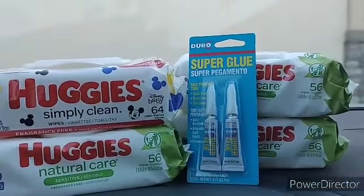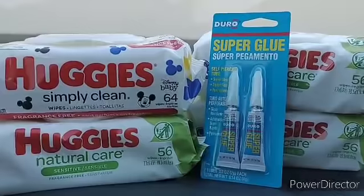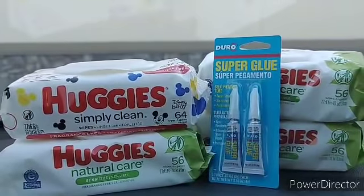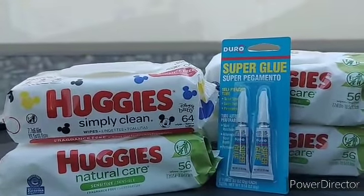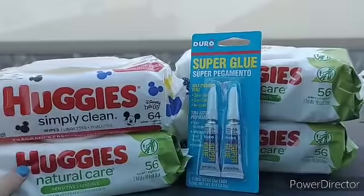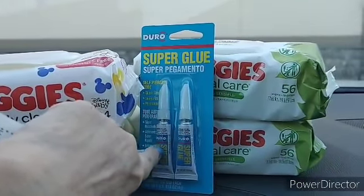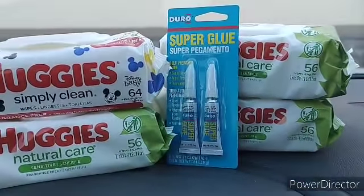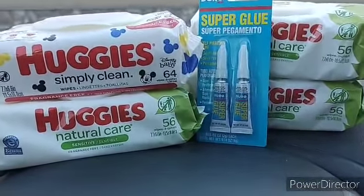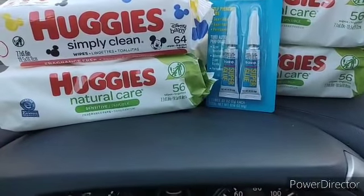Holy moly guys, free stuff! Yes, free stuff! I paid three dollars and forty cents for all five items that you see in front of you. You can look at this two ways: five items for three dollars and twenty cents — less than a dollar an item, winner winner chicken dinner — or I paid for two, I paid for one of these, and my super glue and three of my Huggies wipes were free. Either way you look at it, this glitch is awesome!